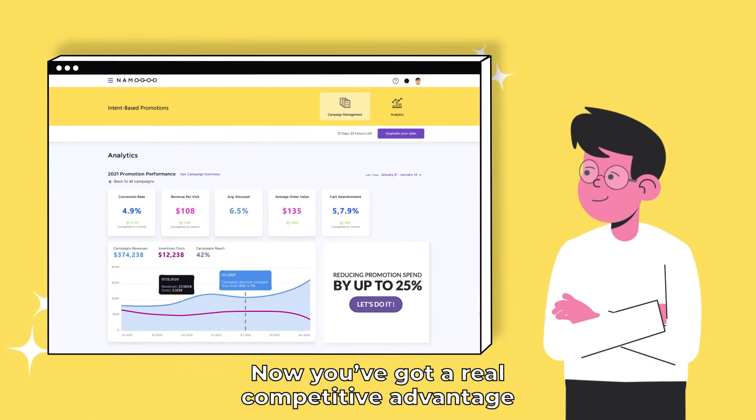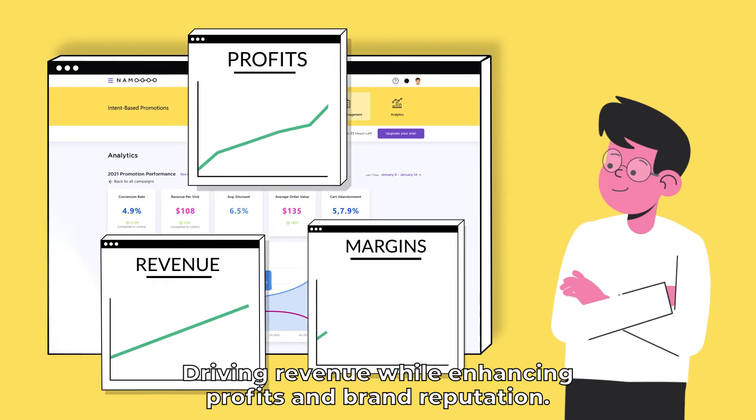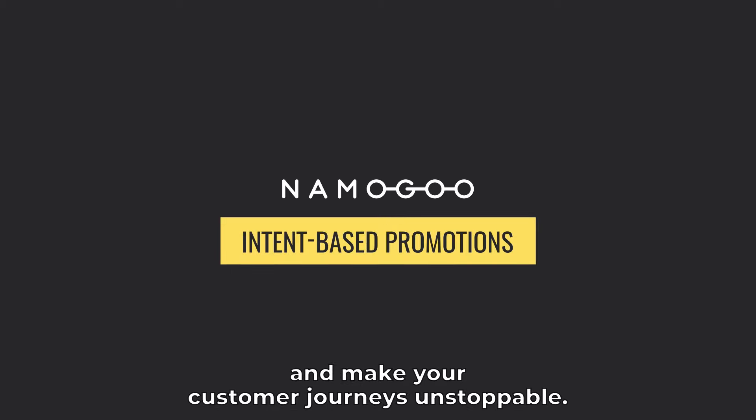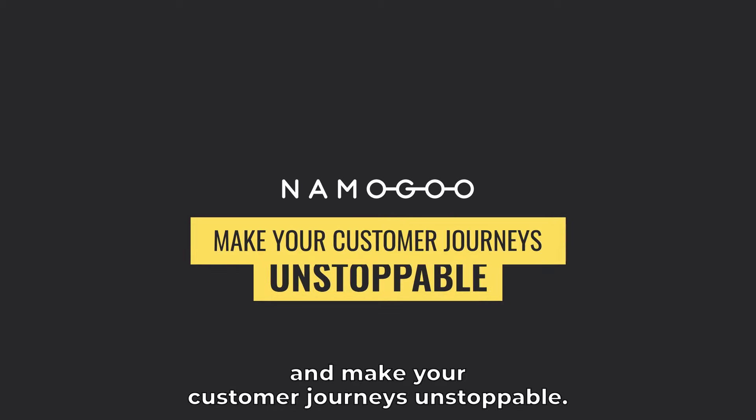Now you've got a real competitive advantage, driving revenue while enhancing profits and brand reputation. Switch to Nemogu's intent-based promotion machine and make your customer journeys unstoppable.